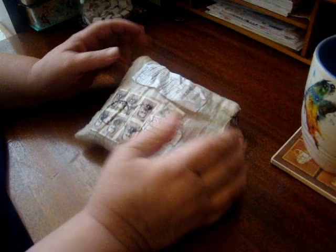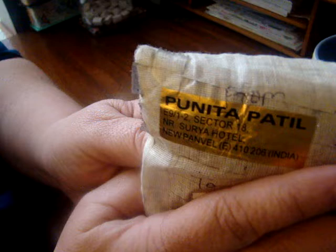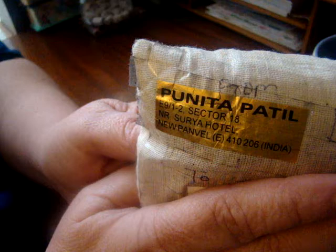Hi everyone, welcome back to my channel. Today I have an eBay haul. Crystal Gill, you had asked me who the seller was that I got the stuff from before, and this is the same person that I got the embellishments from through eBay.